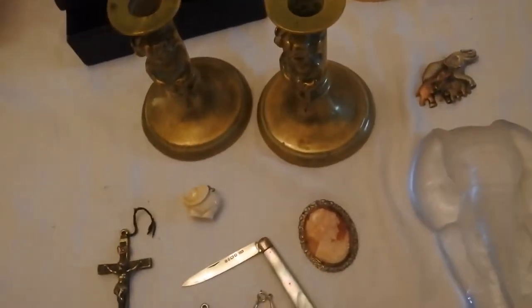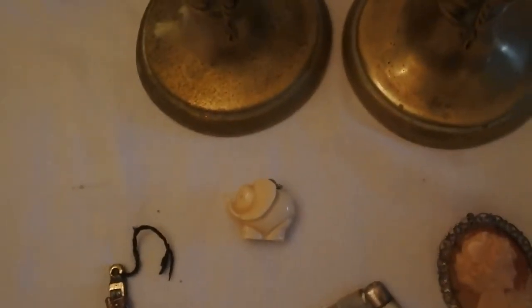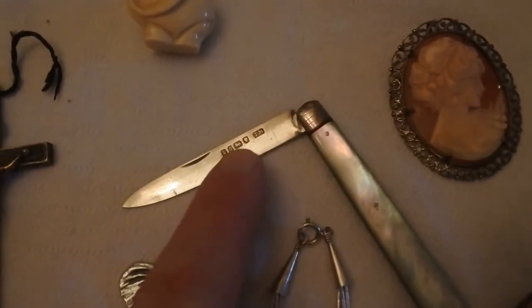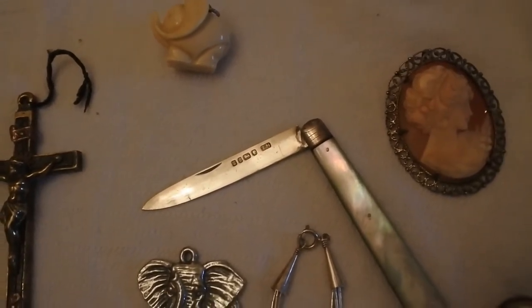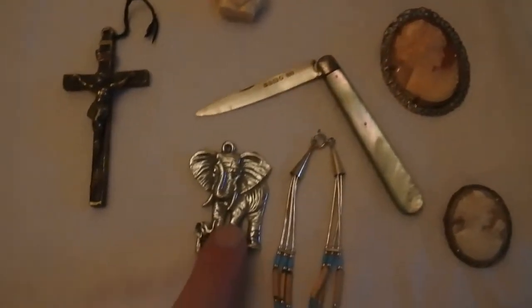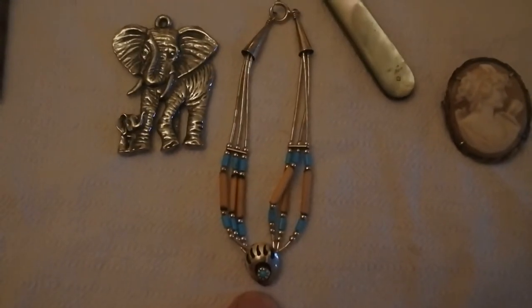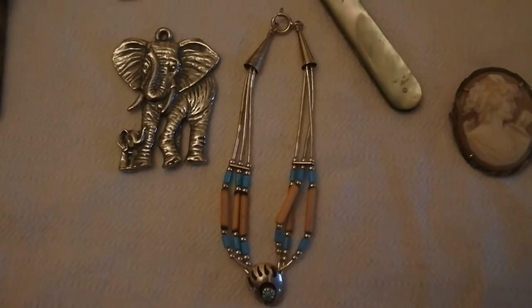Next we have a variety of jewellery and smalls. There's an ivory elephant pendant, carved ivory, which came in for a pound. A Victorian solid silver fruit knife with the Victoria head on the hallmarks — that was a fiver. A solid silver elephant pendant, lovely quality, at a pound. And a silver and turquoise bracelet that looks American Indian — really pretty, also a pound.